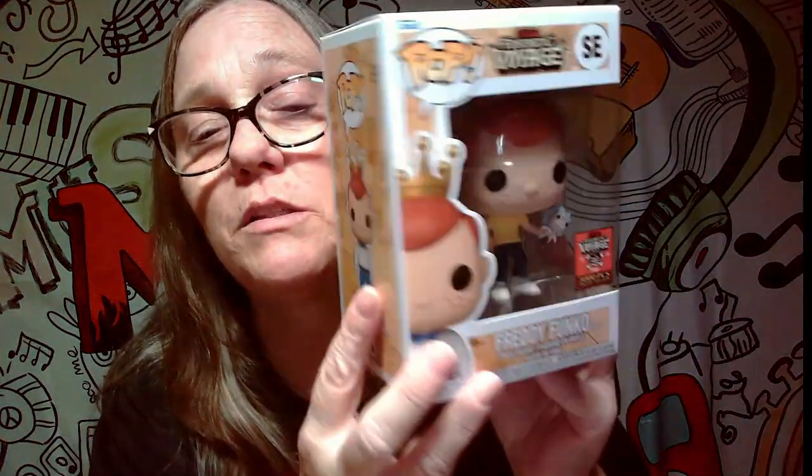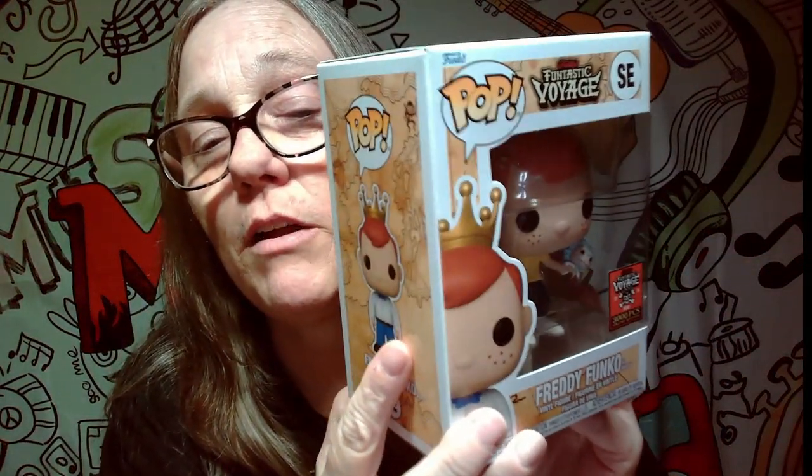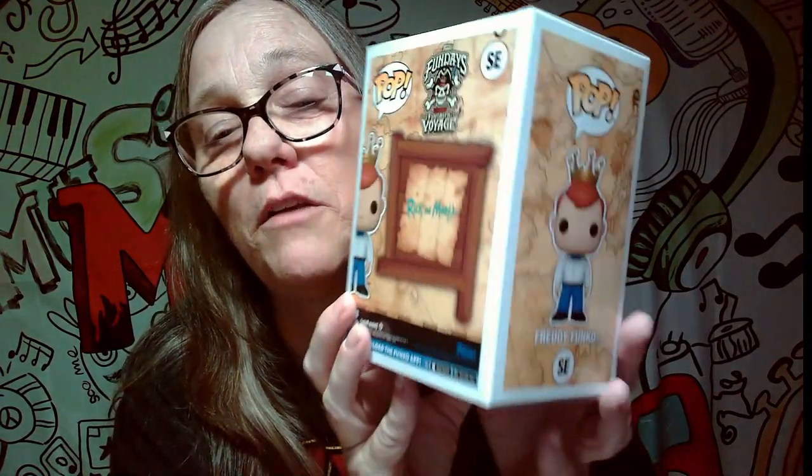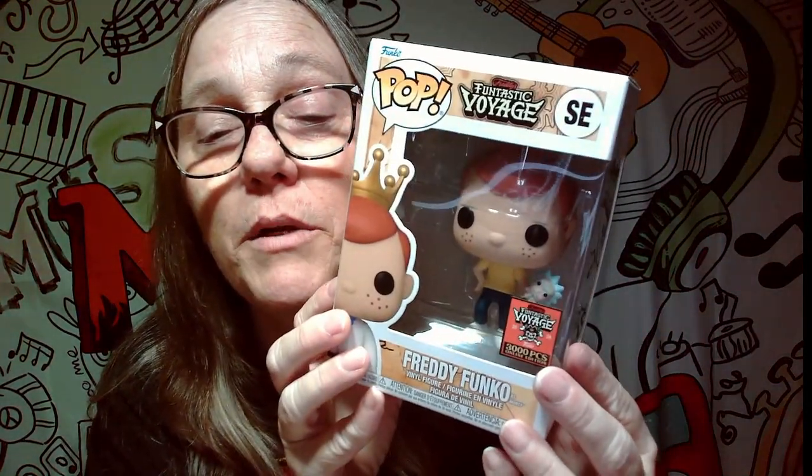First one — boom! Oh, we got Freddy Funko as Morty, 3,000 piece limited. He's holding Rick right there in his hand — that's really cute. I have never been a Rick and Morty fan. I know my son was a huge fan for a while but he doesn't collect the pops and we don't collect Freddies, but it's still a really cool pop. Rick and Morty always seems to have a following.